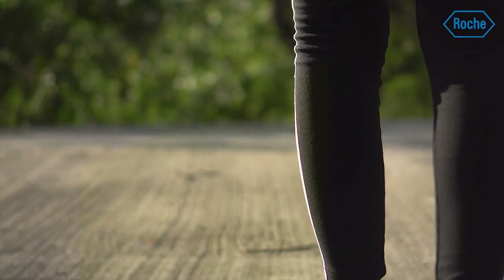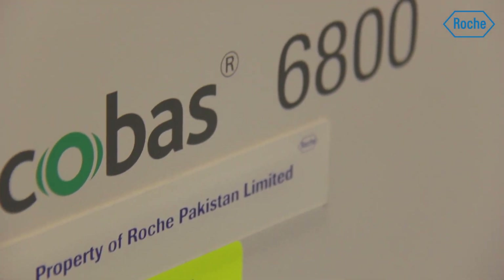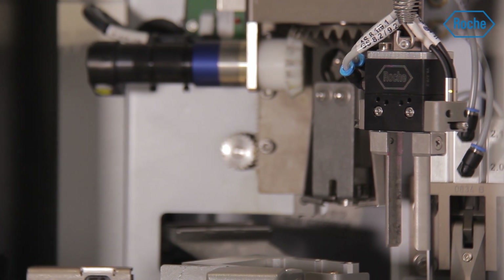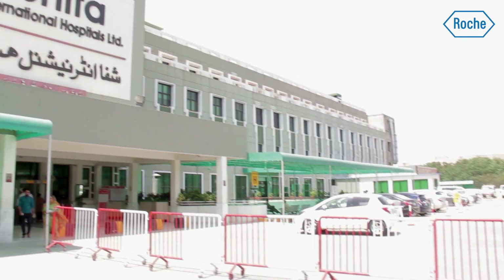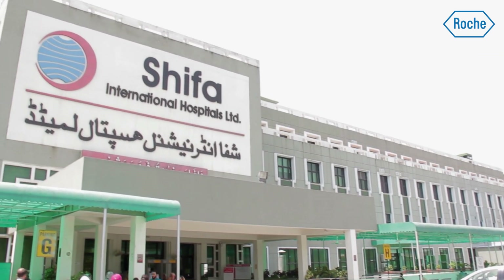It is believed that the journey of a thousand miles begins with a single step. It was no different for us when we set out to execute our mammoth integrated core lab project at our leading customer site in Islamabad, Pakistan.